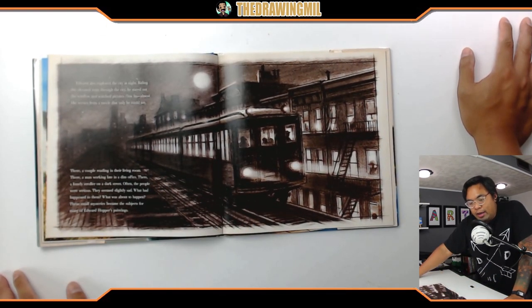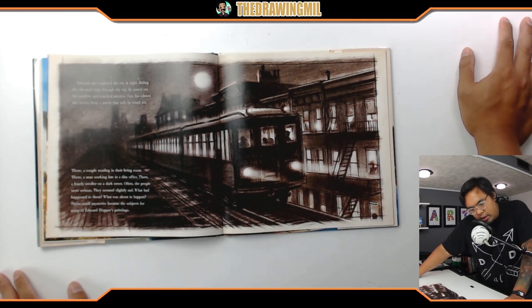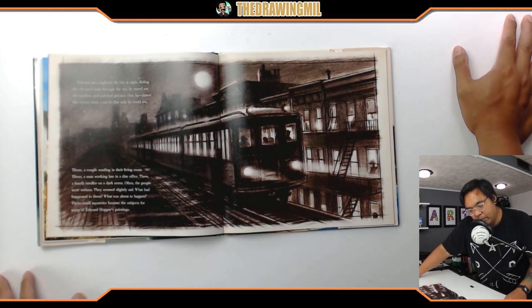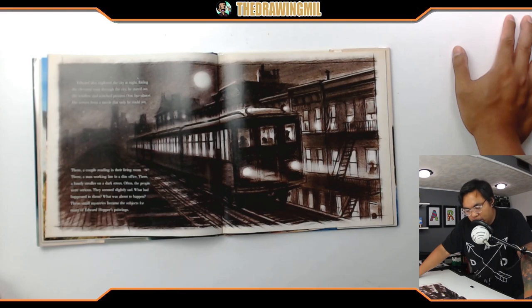Edward also explored the city at night. Riding the elevated train through the city, he stared out the window and watched pictures flow by, almost like scenes from a movie that only he could see — a couple reading in the living room, a man working late in a dim office, a lonely stroller on a dark street. Often the people were serious, they seemed slightly sad. What had happened to them? What was about to happen? These small mysteries became the subject for many of Edward Hopper's paintings.